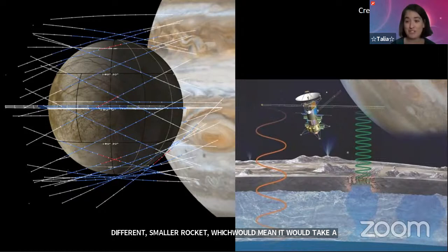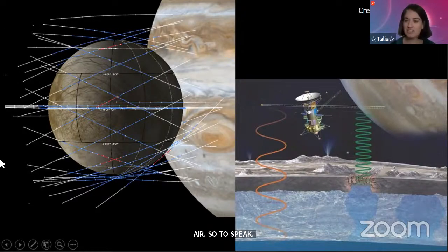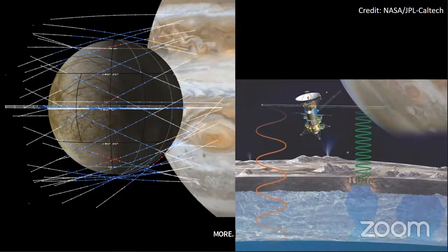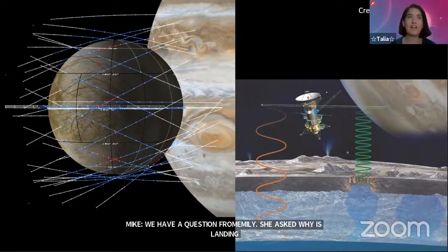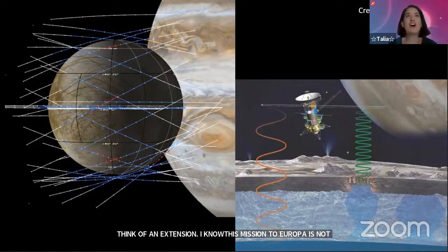We'll find out more about that launch date as it develops. We have a question from Emily: she asked why is landing on Mars so difficult, and as an extension — since the Europa mission isn't supposed to land there — if we tried to land spacecraft on Jupiter's moons, would that be even harder than landing on Mars? Both excellent questions!